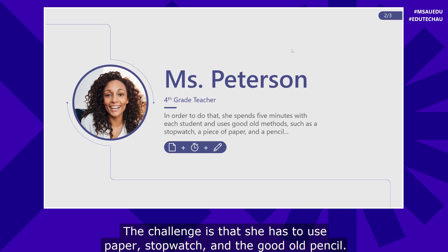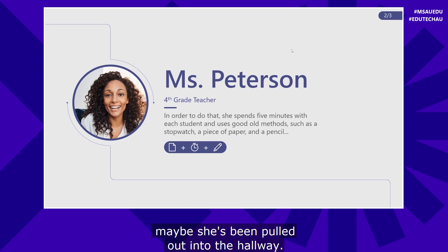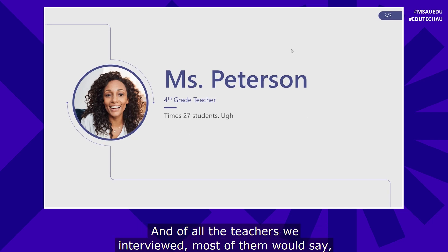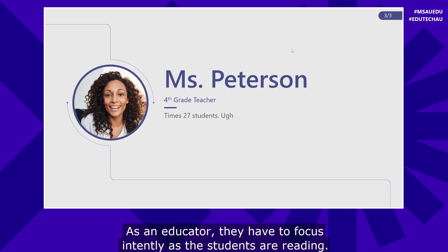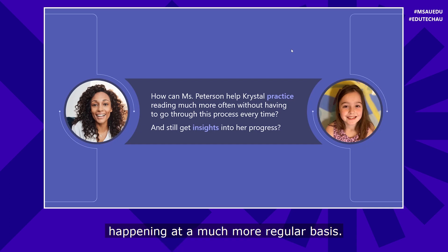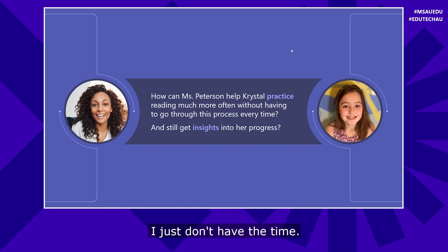The challenge is that she has to use paper, stopwatch, and pencil. Crystal reads the passage and Miss Peterson sits and focuses intently. Maybe she's been pulled out into the hallway. Miss Peterson has to do that 27 times — I've talked to teachers who have to do it 35 times if they have a larger classroom. Of all the teachers we interviewed, most would say, I know it's important, but it's really time consuming. So we said: how can we help Crystal practice more often, and how can Miss Peterson get reading fluency checks happening at a much more regular basis? Many educators say, I want to do it more, I just don't have the time.